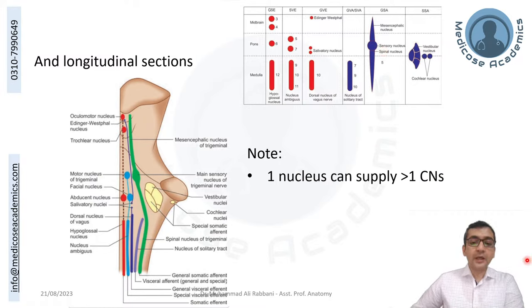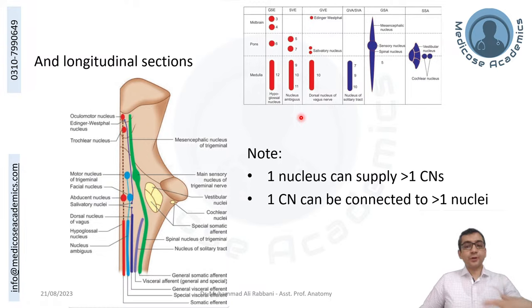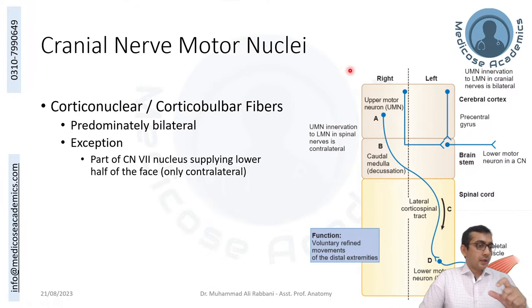A key point: one nucleus can supply more than one cranial nerve. For example, nucleus ambiguus supplies cranial nerves 9, 10, and 11. Conversely, one cranial nerve can connect to more than one nucleus. For example, the facial nerve gets its motor fibers from the facial nucleus, its parasympathetic fibers from another nucleus, and its taste fibers from yet another — so it has different sources.